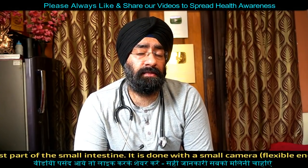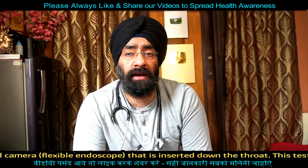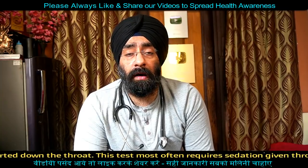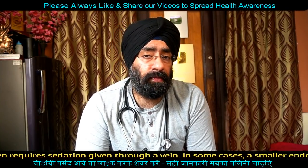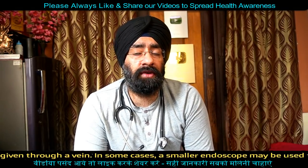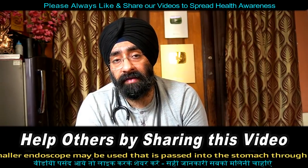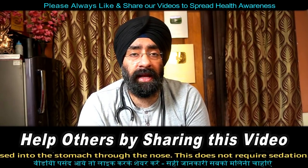There is also a breath test for H. pylori. What happens in the breath test? If you eat something containing radioactive carbon, H. pylori will break it down in your stomach and you will blow into a bag. If your H. pylori is positive, the radioactive carbon dioxide will indicate the H. pylori infection. So there is a breath test available.